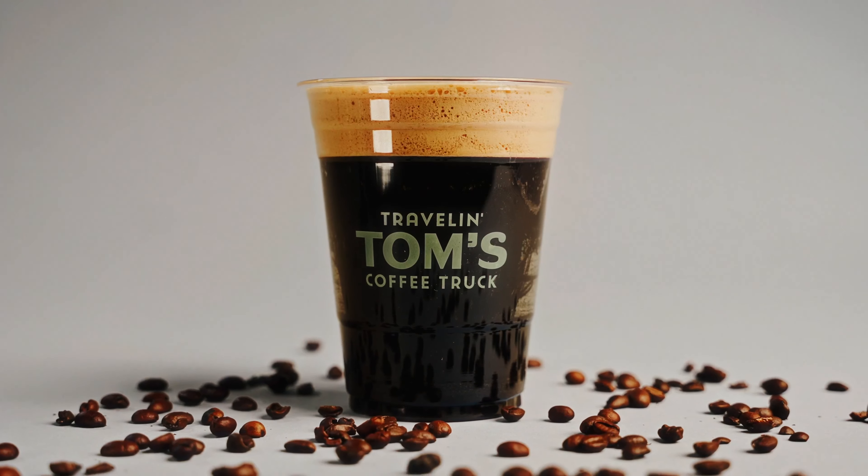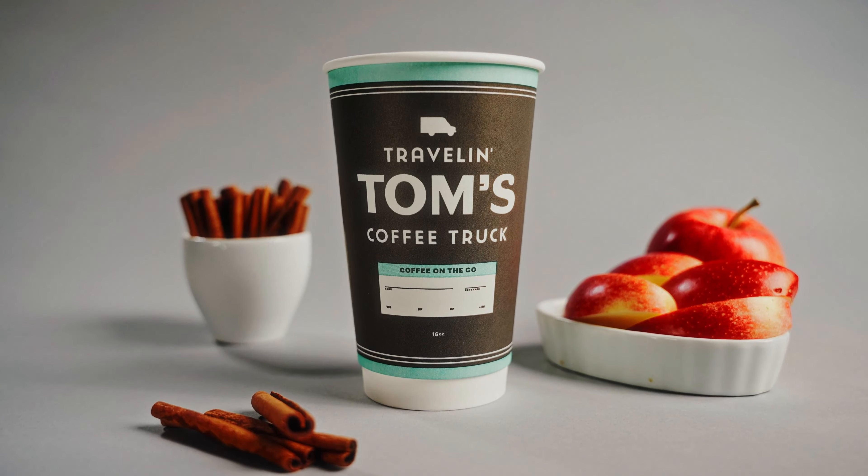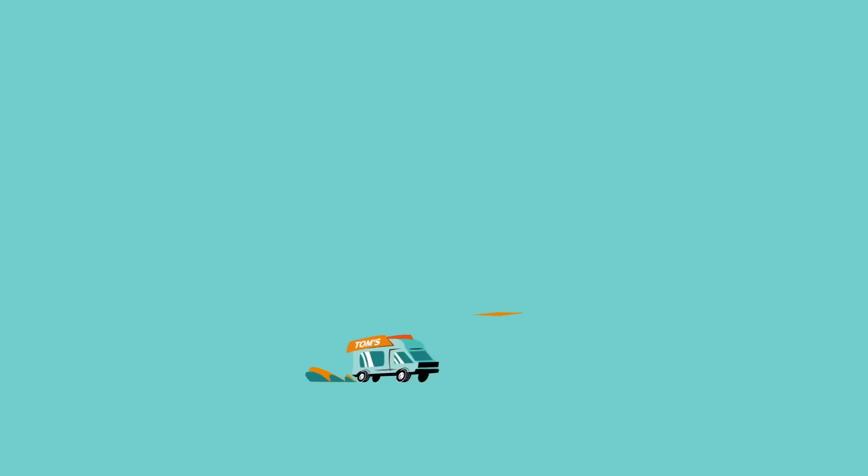In the heat of summer, cool down with a peach tea, raspberry lemonade, or frothy nitro cold brew. And of course, nothing says fall quite like a cinnamon apple cider or pumpkin pie frappe.